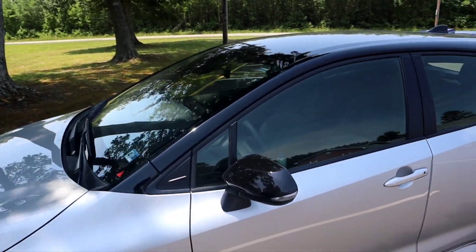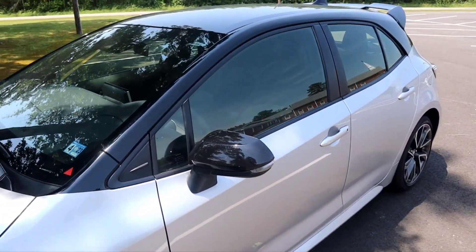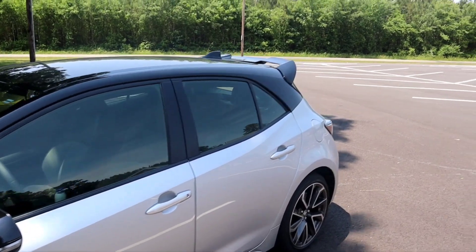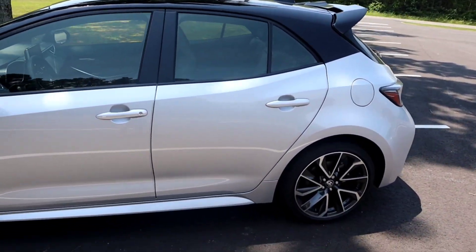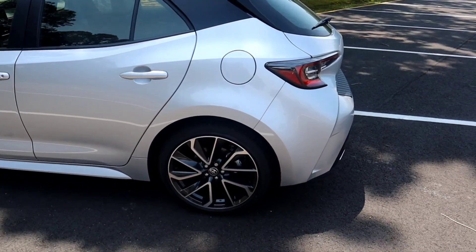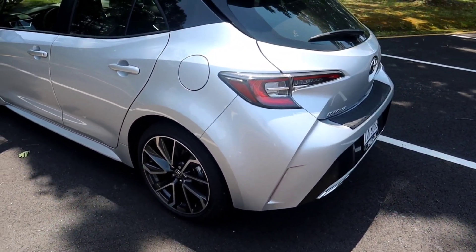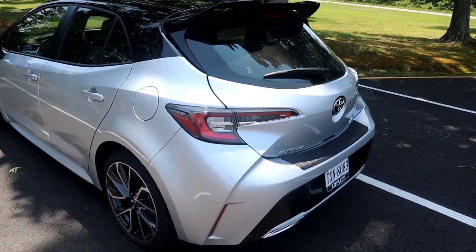When you get the black roof, it also comes with the black mirrors. Of course, it's an XSE, so it comes with the 18-inch upgraded wheels, 225/40/18 tires — the Yokohamas. Pretty good grip, good for a nice little daily.